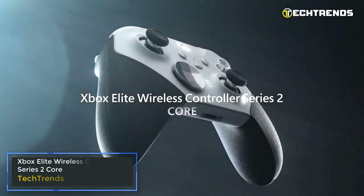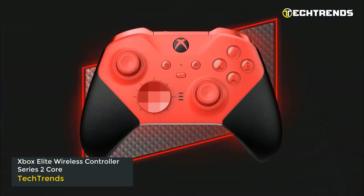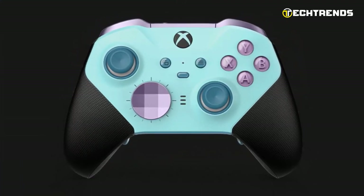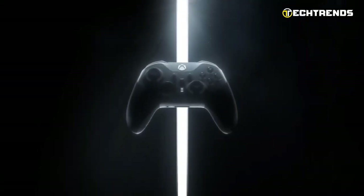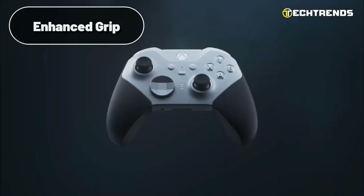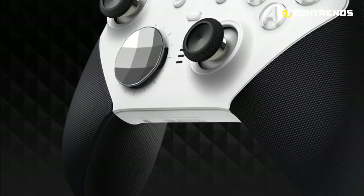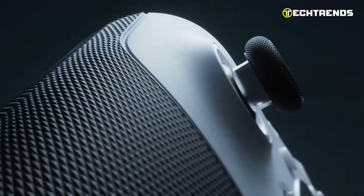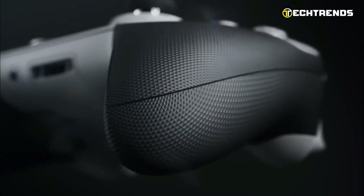Xbox Elite Wireless Controller Series 2 Core. The Xbox Elite Wireless Controller Series 2 Core is a must-have accessory for gamers seeking to elevate their gameplay experience. Priced at $129.99, this controller offers significant improvements over the standard Xbox gamepad, providing enhanced grip, customizable features, and long-lasting battery life. The first noticeable upgrade is the rubberized grips, providing a secure and comfortable feel in the hand. The dot texture all around further enhances grip during intense gaming sessions.